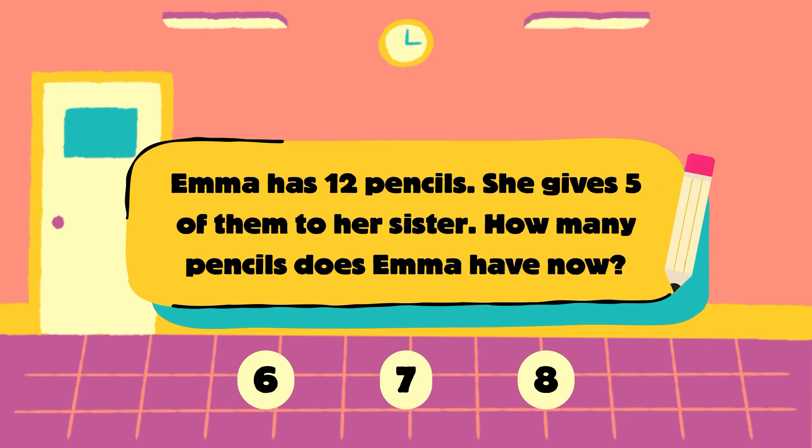Emma has 12 pencils. She gives 5 of them to her sister. How many pencils does Emma have now? Is it 6, 7 or 8? Choose one.